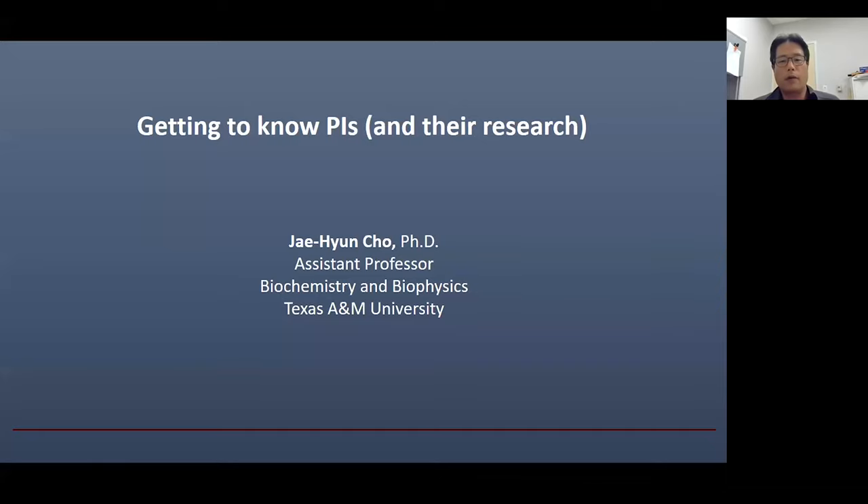Today I'm going to talk about getting to know PIs and, more importantly, their research in the context of the graduate school application process. If we have any questions during my presentation, you can use the chat function in this Zoom and then Justine and Nolan will try to answer that.